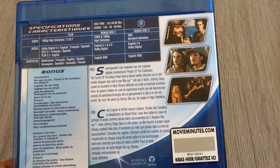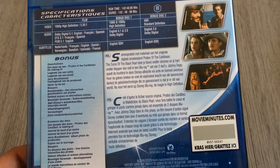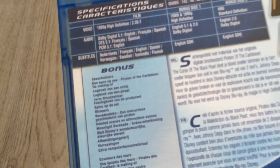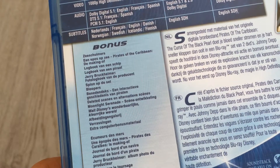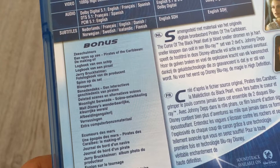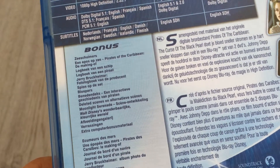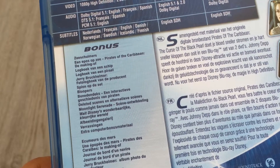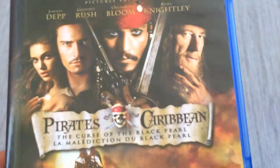It's a two-disc Blu-ray set with a lot of bonus content. As you can see on the back, there's the making-of, bloopers, photos, surprises, and much more. Really, really cool — 'Pirates of the Caribbean: The Curse of the Black Pearl.'